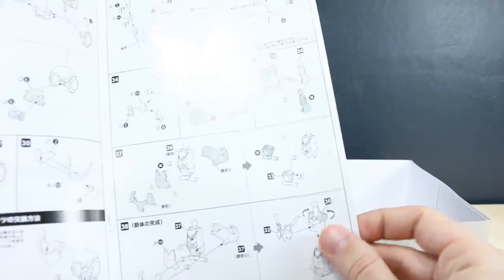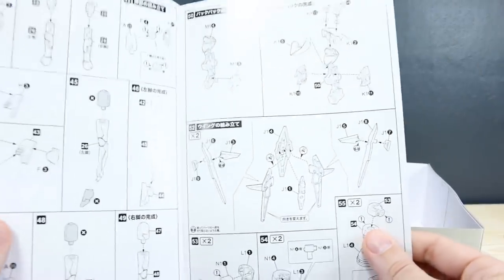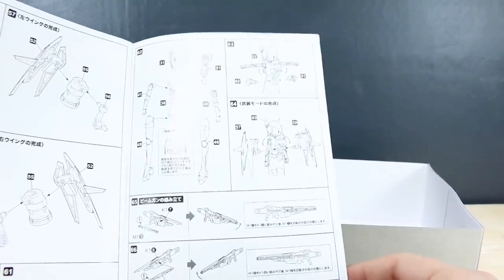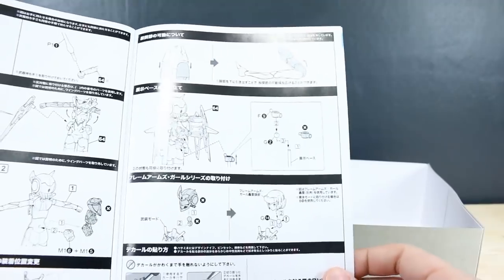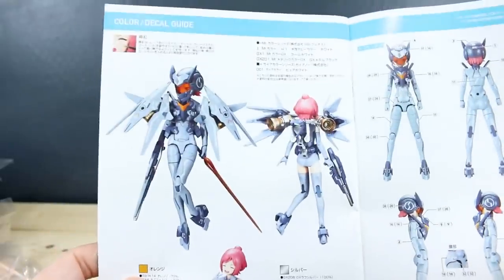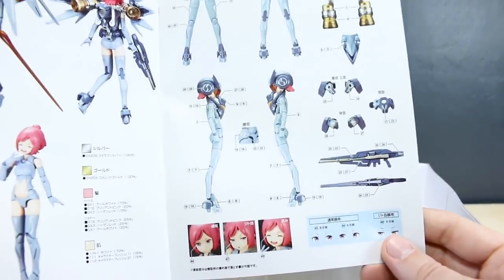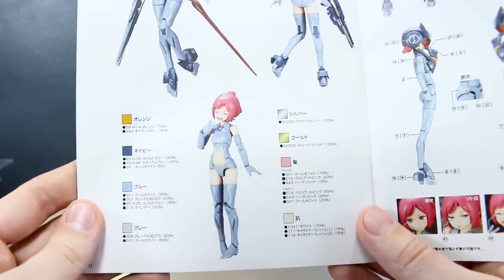Construction starts with the head, then the body, arms, and legs, before moving on to all the armor. We'll be taking some parts apart and swapping things out — building the helmet, chest armor, leg armor, and those engine binder bits on the shoulders, then weapons and mounting options. On the last page there's a color and decal guide, all in Japanese, so you'll need a translator app for that — but it's not a big deal.